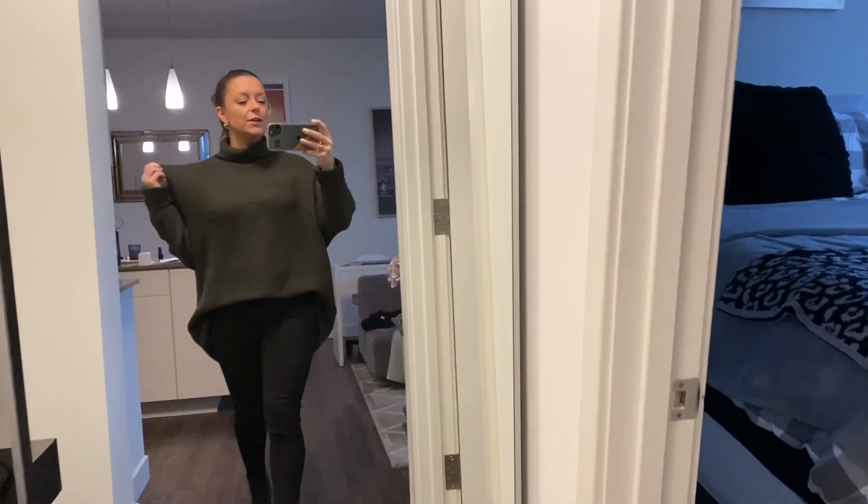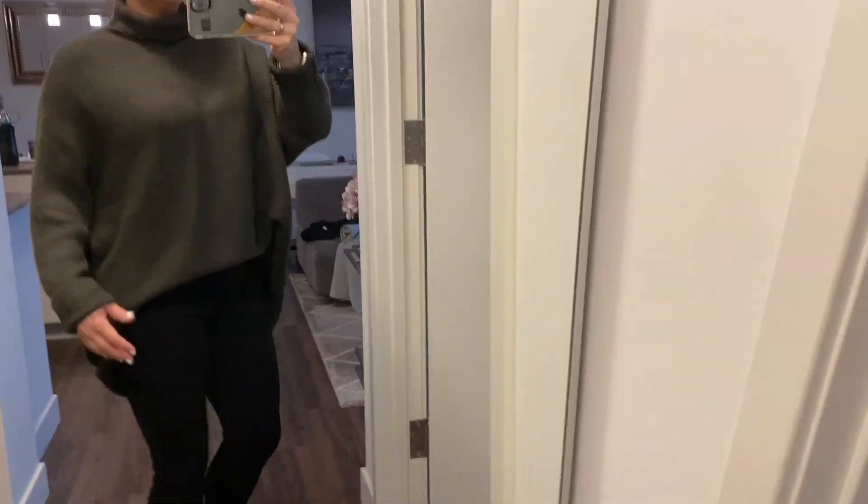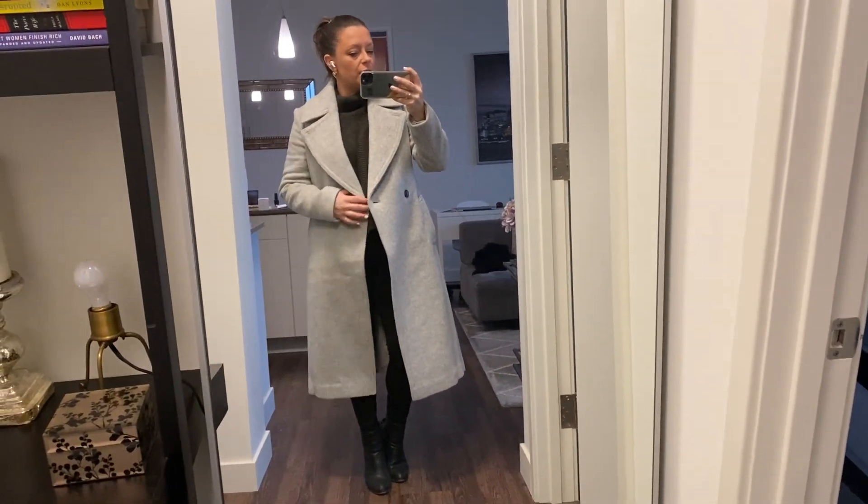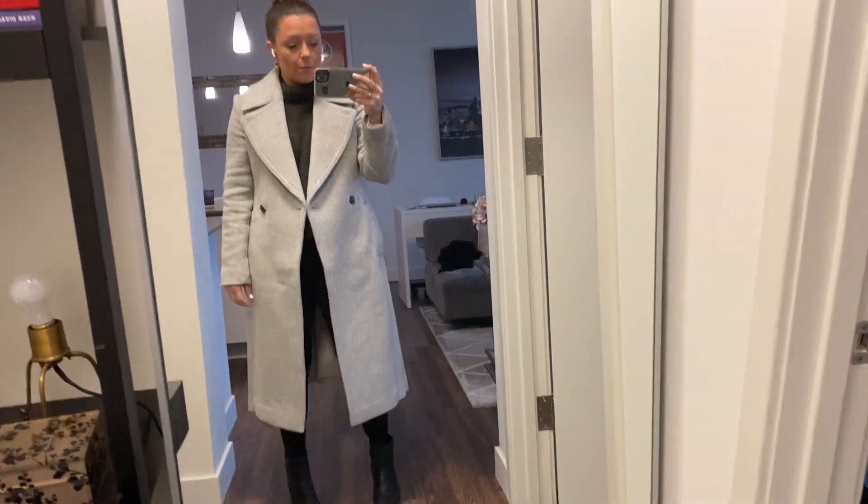Today's OOTD features my new Amazon sweater in green — it's really cozy and comfy, and longer in the back so I could have worn leggings with it. I'm wearing my black Madewell jeans, Ragamone boots, and Target heart earrings. I'll link this top below — it comes in a ton of colors and I wanted a little more color in my wardrobe. And look how cute the gray Club Monaco coat looks with this outfit — I know I have it in pink but I'm loving the gray.